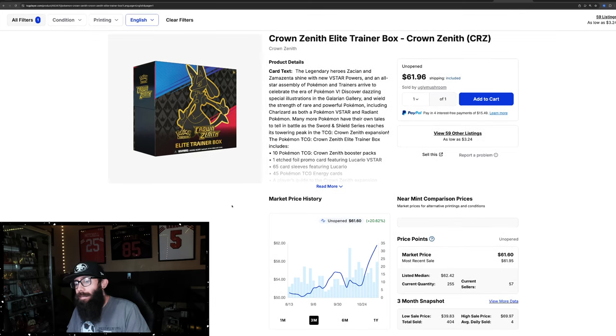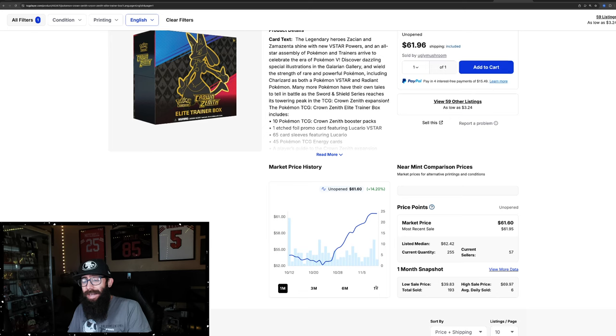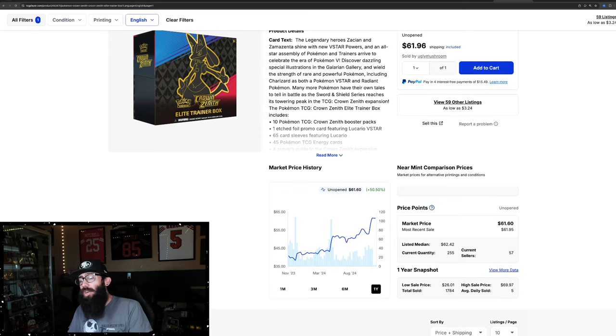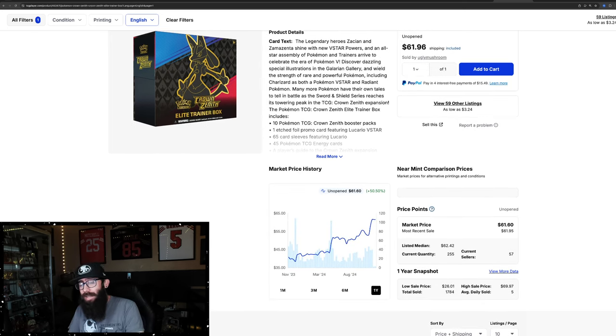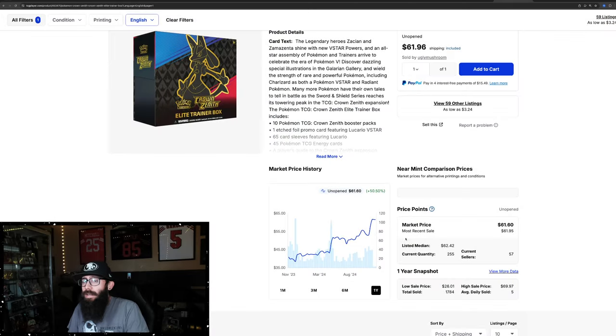Crown Zenith. So these are the regular ETBs — just the regular ones. Up 20% in the past three months, cracking $61. That's pretty decent with 14% gain in the past month alone. The one-year chart's looking super solid. Now, this set has been heavily printed into the ground — they just keep releasing product with it, it's honestly astonishing. But you could have had this at a low of $38, and now it's $61. It's been a slow burn for Crown Zenith, but very consistent sales — all $61s, I'll call it $62s. Crown Zenith looking really good.